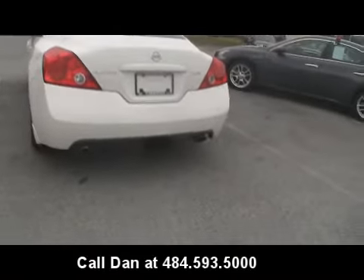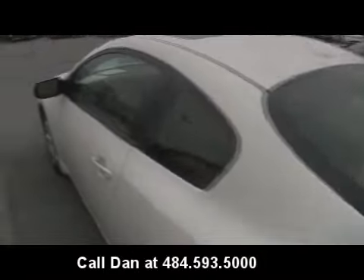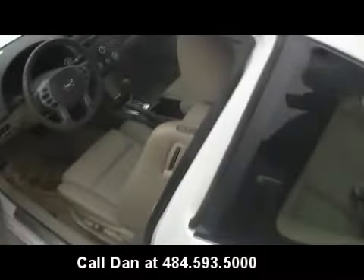Here's the exhaust. This has keyless entry — I have the key in my hand, just press the button and the car opens up.